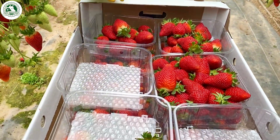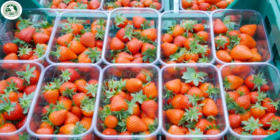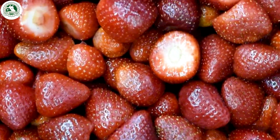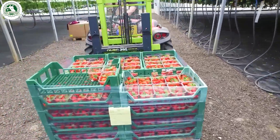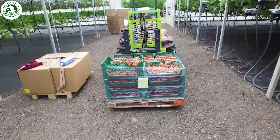After being picked, the strawberries begin their final journey. First, they go through a gentle quality check to make sure only the best berries move forward. This careful screening helps ensure you get the freshest and tastiest strawberries. Once they pass the weight check, the berries are sent off to the factory, ready for the next stage of their transformation.